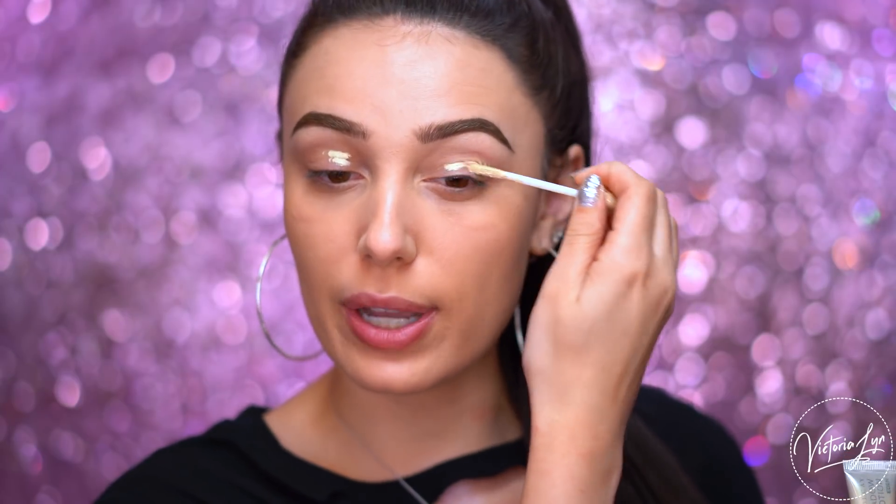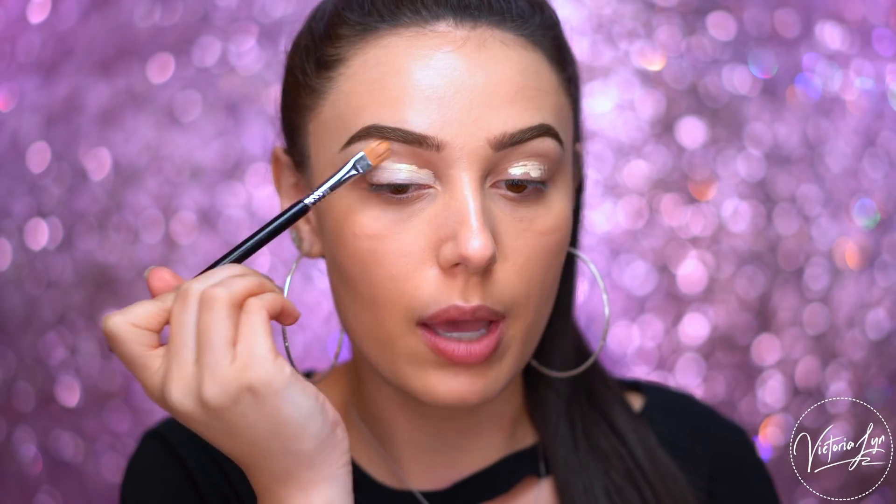So I'm first going to prime my eyes. I'm using the Urban Decay Primer Potion in Eden — I have been loving this eyeshadow primer. You guys know I typically don't wear eyeshadow primer, I usually just do concealer, but this I've been really, really loving. I'm going to blend this all over my eye, all the way up to my brow bone. I'm going to be using my brush set with Sigma. I've collabed with Sigma on my favorite brushes and I have five of my favorites in this set — I'll link it down below. I have a full video dedicated to it as well.